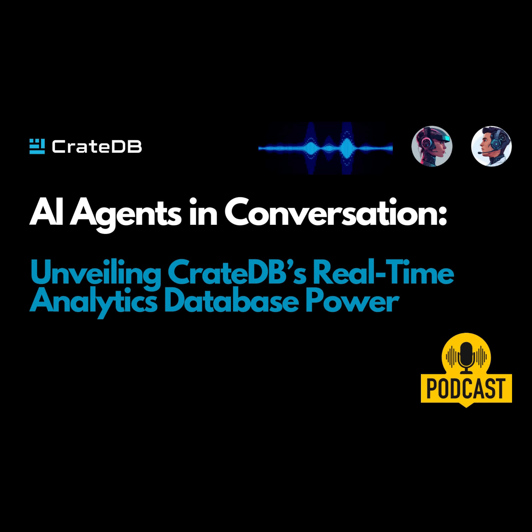With the rise of the Internet of Things and AI and all these different sources of information, it's not just rows and columns of numbers anymore. We're talking about sensor data, time series data, geospatial data, even things like vector embeddings for AI models. And CrateDB is designed to handle all of that in one unified system.